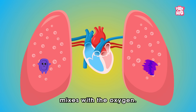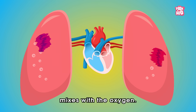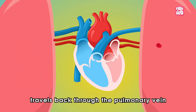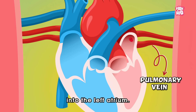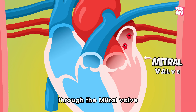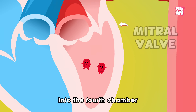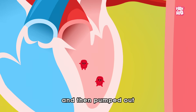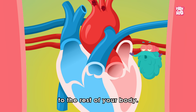That's where the blood mixes with the oxygen. Then the oxygenated blood travels back through the pulmonary vein into the left atrium, and finally through the mitral valve into the fourth chamber called the left ventricle, and then pumped out to the rest of your body.